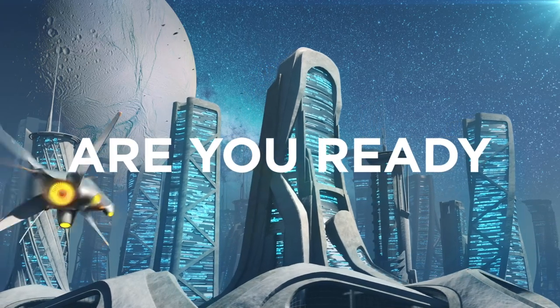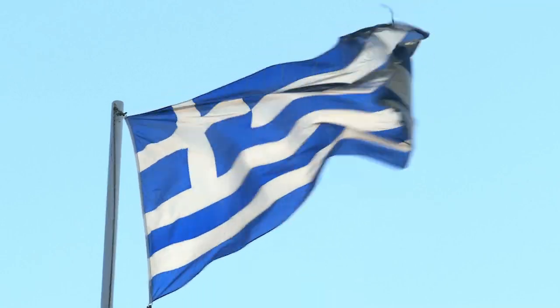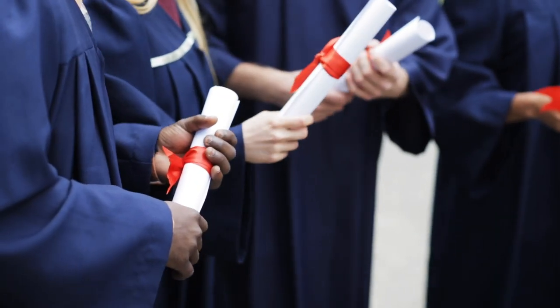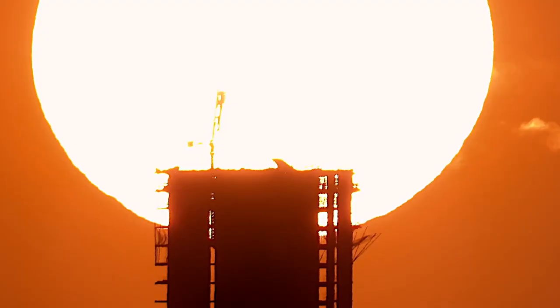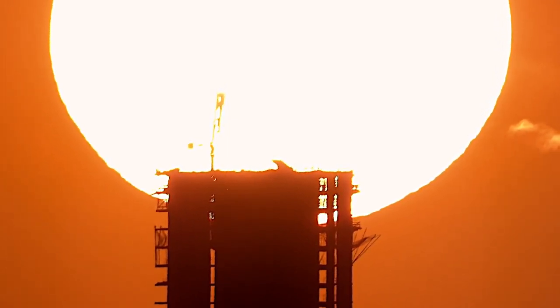Are you ready to see the future of urban development? The Elinikon project in Greece is set to transform a former airport into a vibrant, sustainable and innovative city. From cutting-edge green technologies to a new university campus, sports complex and waterfront promenade, this project has it all. Join us as we take a closer look at one of the most ambitious construction projects in Europe.